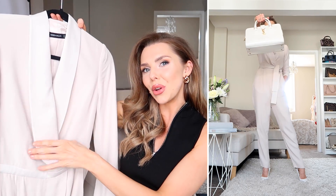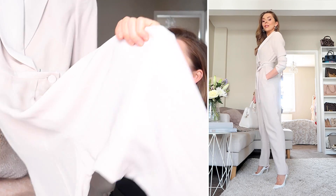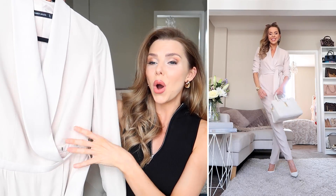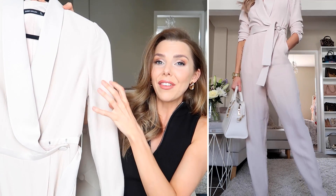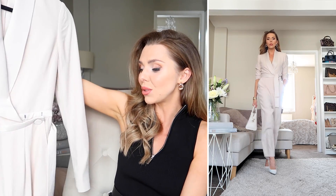Next up is this gorgeous very muted, very pale pink jumpsuit. It's floor-length with a belt around the middle that you can tie at the waist. This is great for those of you who like to cover your arms — it's so covered up and so smart with the shoulders. It's essentially like a blazer and suit pants all in one, and I am obsessed with this color — I think it's gorgeous for summer.